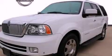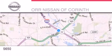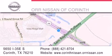Please call us today for more information on this great vehicle. Thank you for considering ORNissan of Corinth for your next luxury vehicle. If you have any questions, please visit our website, give us a call, or stop by our dealership, located at 5650 Interstate 35 East South in Corinth.